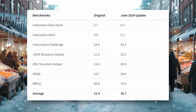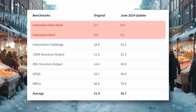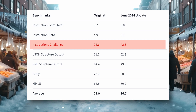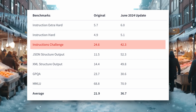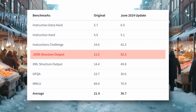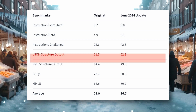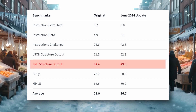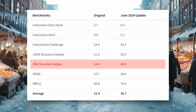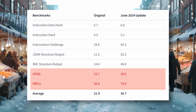Let's look at the updated benchmarks they've shared. In the Instructions Hard and Extra Hard categories, there isn't much increase. But in the Instructions Challenge benchmark, it goes from 24.6 to 42.3, which is almost a two-fold improvement. The JSON structured output shows a big improvement, jumping from 11.5 to 52.3, about a five-fold increase. The XML structured output also shows a significant improvement, going from 14.4 to 49.8, roughly a four-fold increase. It also shows good improvement in GPQA and MMLU, which is pretty cool.